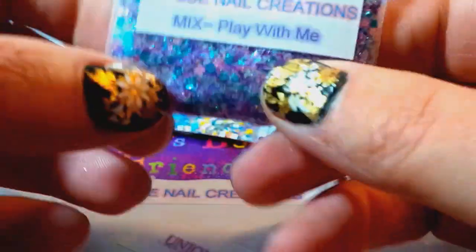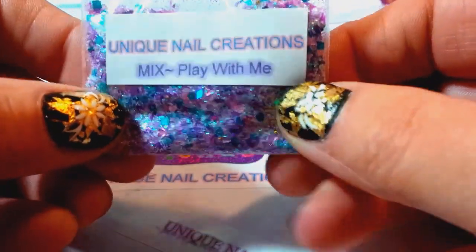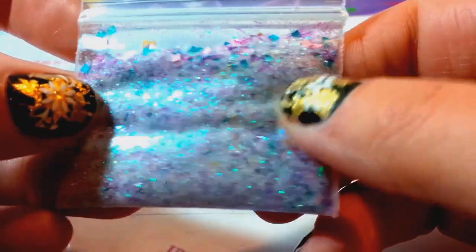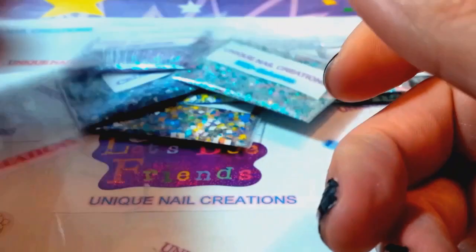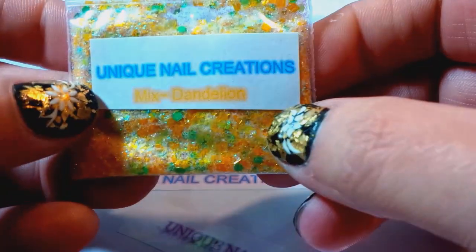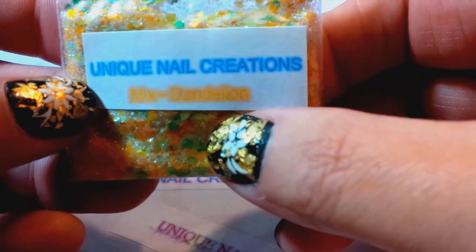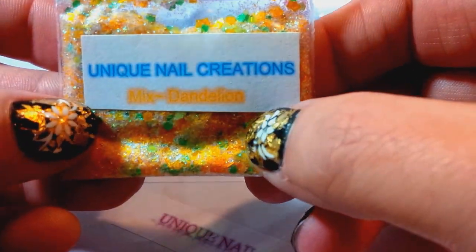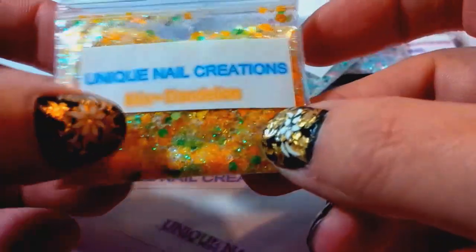This one is called Bahamas. This one is called Play With Me. And I've learned my lesson not to use this color ink for labels — this one's called Dandelion. If you can see that, it looks just like a dandelion — very, very pretty.